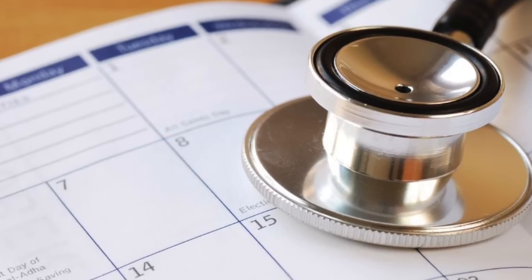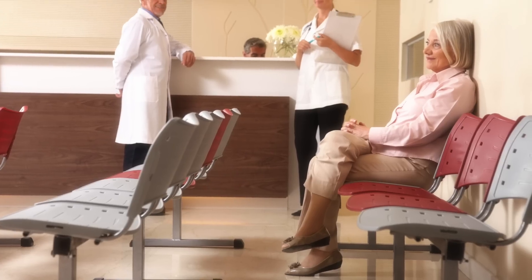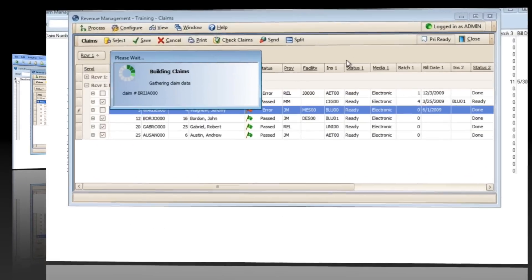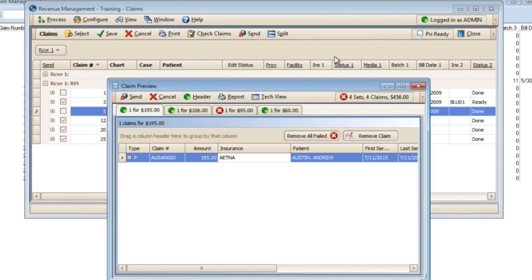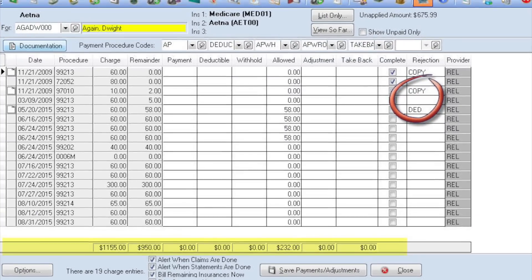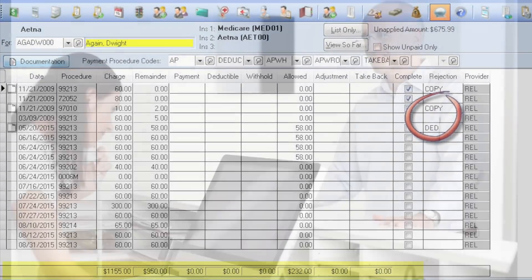With so many ways to confirm patients' appointments, you are sure to reduce no-shows. Access your super bill on iPad or iPhone. Send primary or secondary claims by paper or electronically. Claim Scrubber software is incorporated in MetaSoft to reduce your claim rejections.